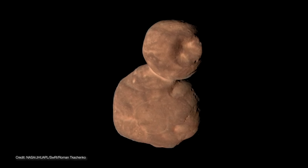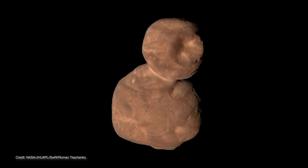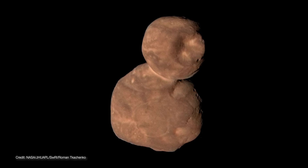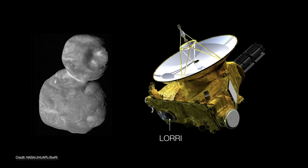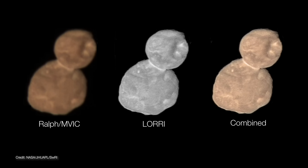The image is actually a composite of two different camera systems on board the New Horizons spacecraft. The Multi-Spectral Visible Imaging Camera, or MVIC, is responsible for capturing the color information of Ultima Thule. While the Long-Range Reconnaissance Imager, or LORI, is a monochromatic camera but with very high resolution. By combining them, we get the color and details necessary to really understand what's going on on this Kuiper Belt object.